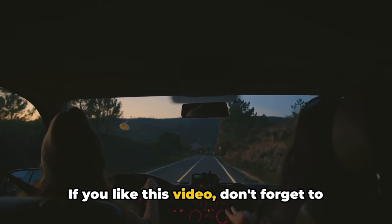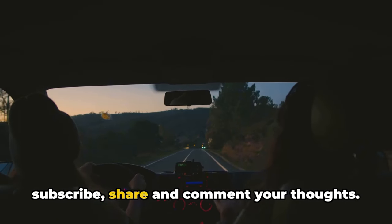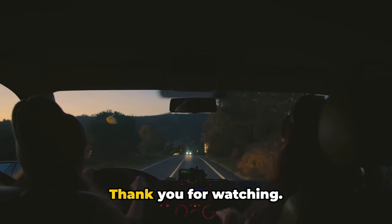If you liked this video, don't forget to subscribe, share, and comment your thoughts. Thank you for watching.